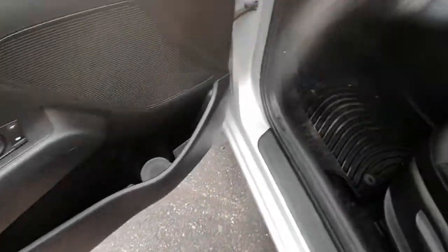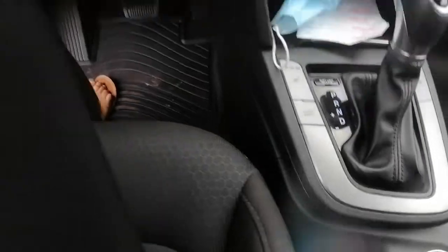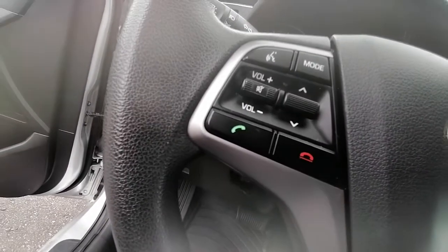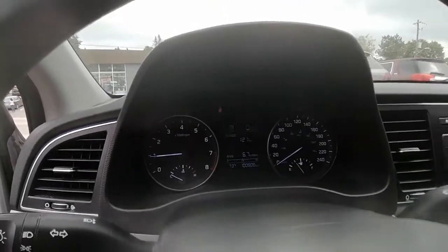Here's a glance at our dash — we have our heated seats for the driver and passenger, Bluetooth options for the steering wheel, and we are currently sitting at one hundred thousand, eight hundred kilometers.